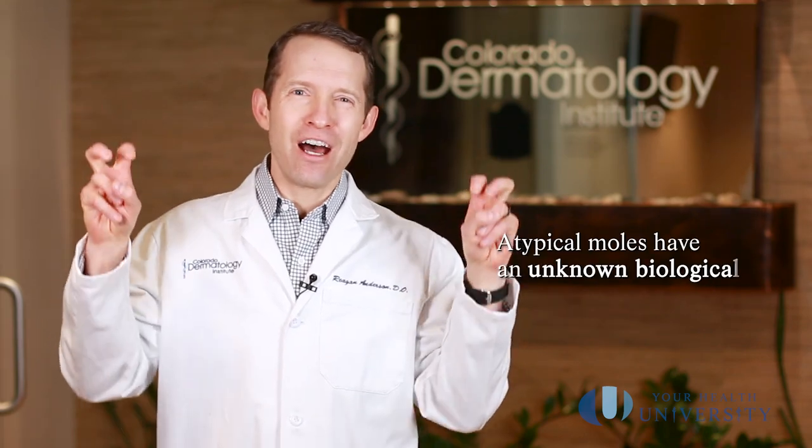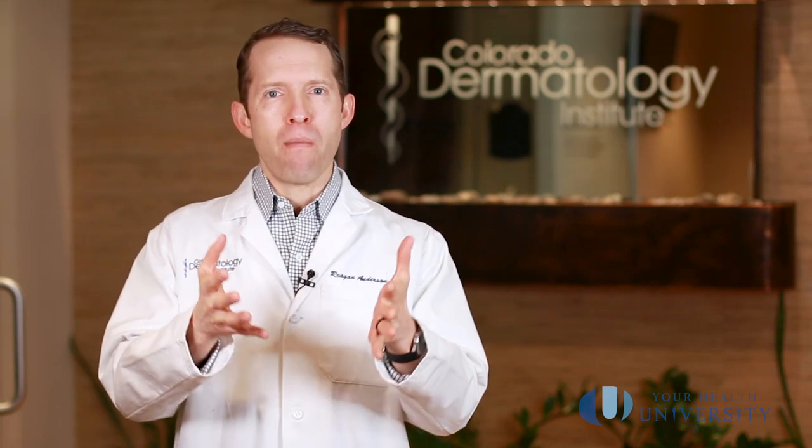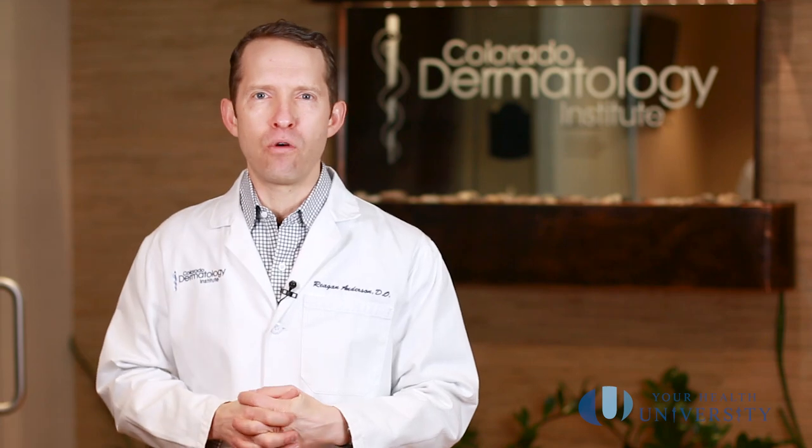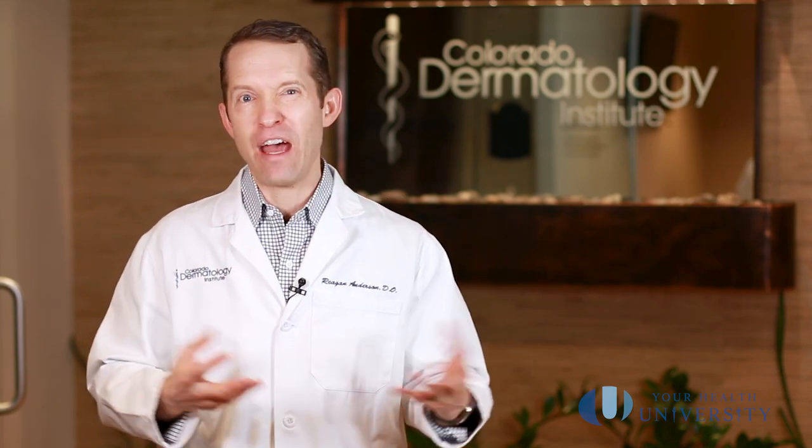What do atypical moles mean in terms of risk? We can't give an exact percentage of what chance a mild, moderate, or severely atypical mole has of turning into melanoma — we say they have an unknown biologic potential. For mild moles, the risk is so low we recommend monitoring. For moderate, there's debate. For severely atypical moles, most of us agree the chance is relatively reasonable, so they should be cut out. But having any of these does not guarantee melanoma — in fact, chances are more likely than not they will not turn into melanomas.